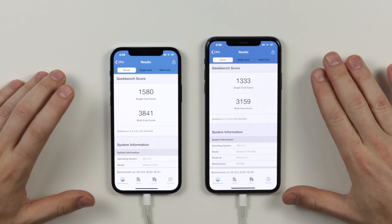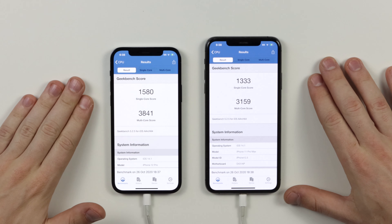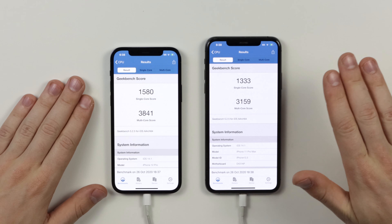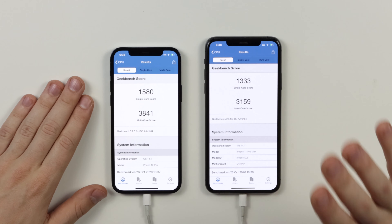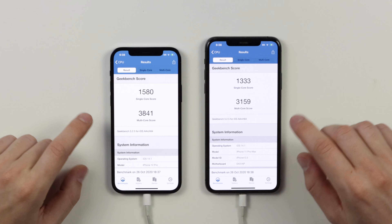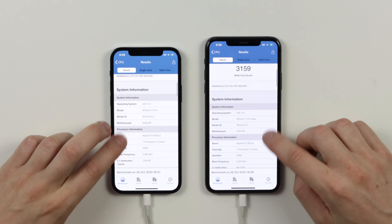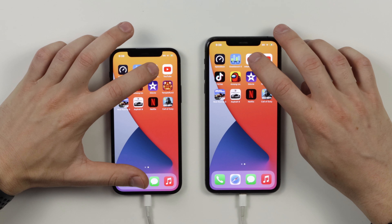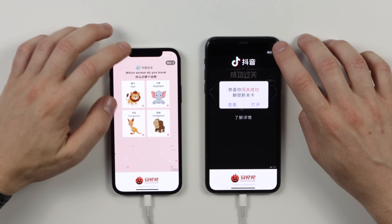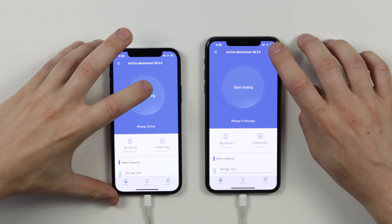Let's get Geekbench open and run the benchmark. Here are the scores on both devices. The 12 Pro is higher in both the single-core score and the multi-core score. But the single-core and multi-core scores on the 11 Pro Max are still very, very high, which is good for the long run. There's not too much of a difference in the multi-core and single-core scores — I thought there was going to be a bigger difference, but there's not. It's still quite a bit ahead of the competition.